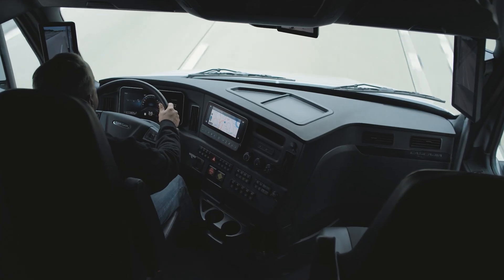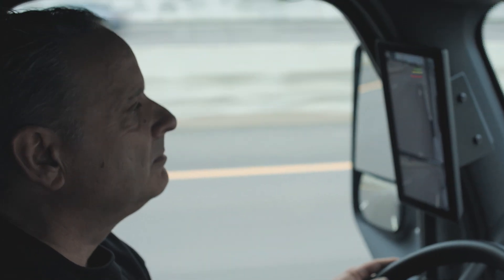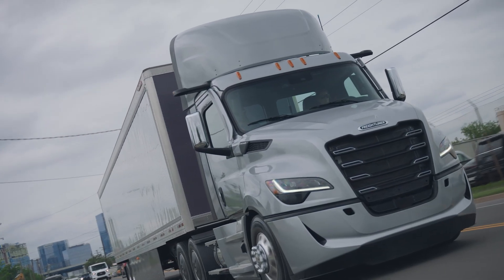And since the displays are placed inside the cab, it's all visible with less head-turning, offering increased confidence with enhanced comfort. Here's to those who see clearly.